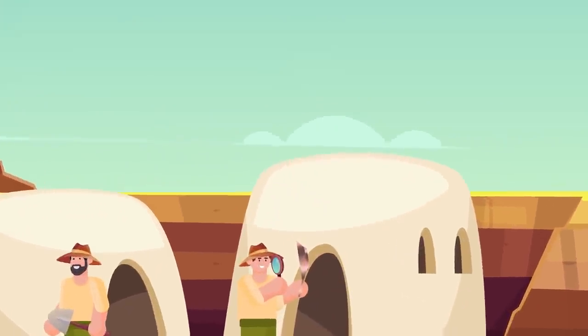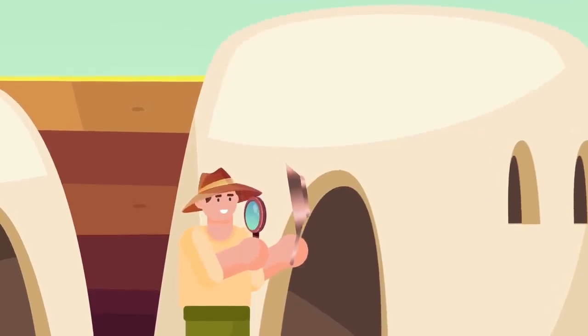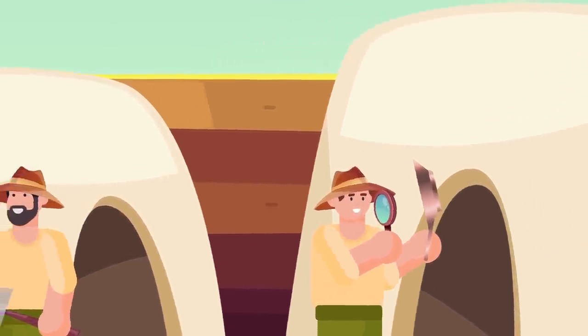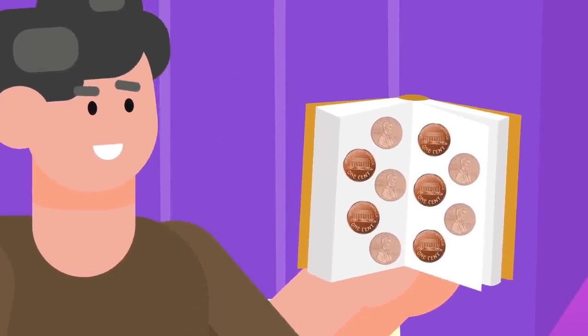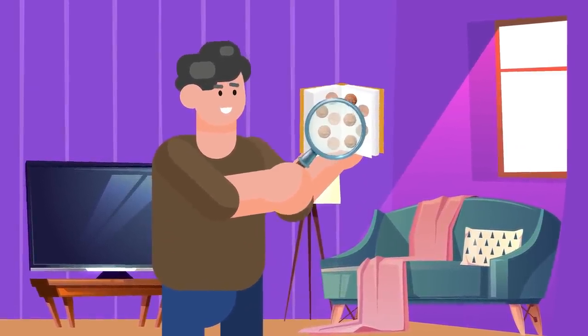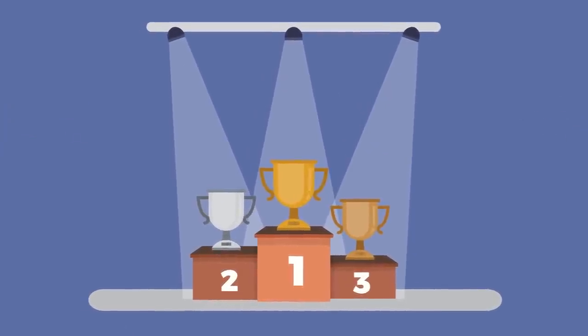Copper and humanity go way, way back. The humble metal was actually the first to be manipulated by humans, with copper objects having been found in the Middle East dating as far back as 5100 BC. During the early days of the United States, the penny was made out of pure copper, compared to the largely zinc-based copper alloy we use today. It's the third most used metal in the entire world, and for good reason.